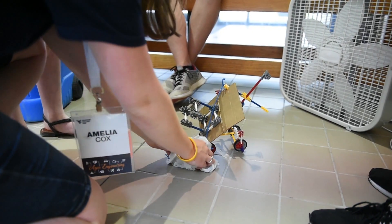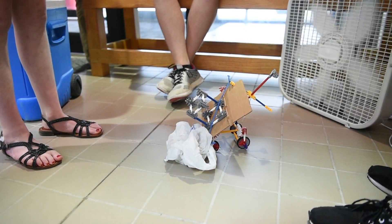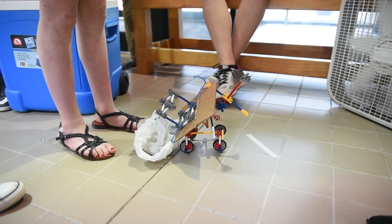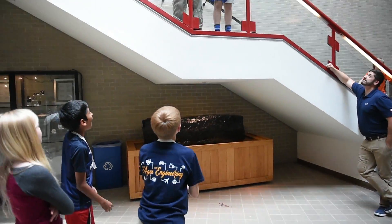Mostly the kids are really excited. These are middle school age kids, so they're really excited to learn, really excited to step out of their comfort zone and do different things. I've seen a really positive reaction from a lot of the kids.